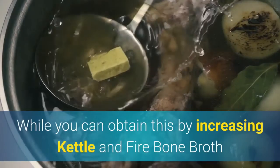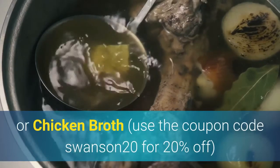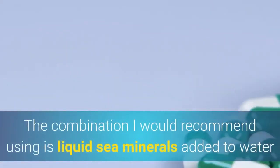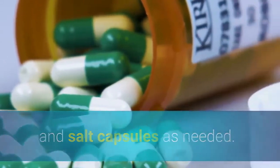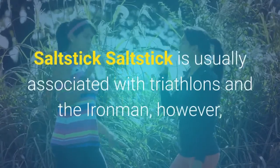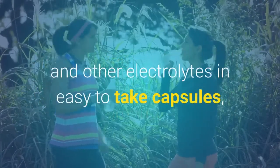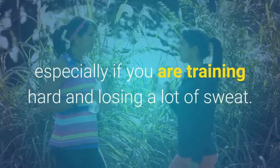While you can obtain sodium by increasing use of kettle and fire bone broth or chicken broth (use coupon code SWANSON20 for 20% off), this may not always be convenient. The combination I would recommend is liquid C minerals added to water and salt capsules as needed. First, Total Hydration Keto Electrolyte Concentrate. Second, Salt Stick — usually associated with triathlons and the Ironman, it fits the bill for increasing sodium intake and other electrolytes in easy-to-take capsules, especially if you are training hard and losing a lot of sweat.